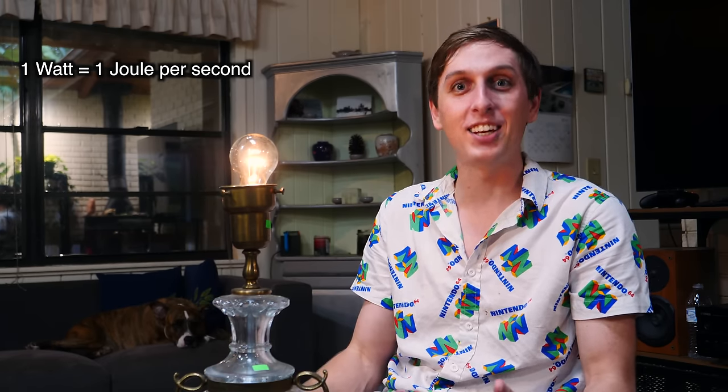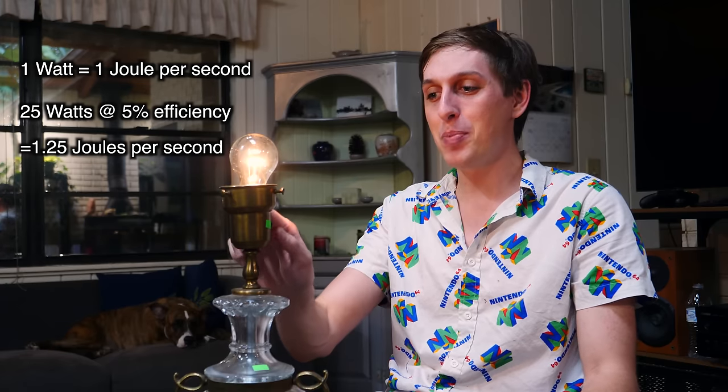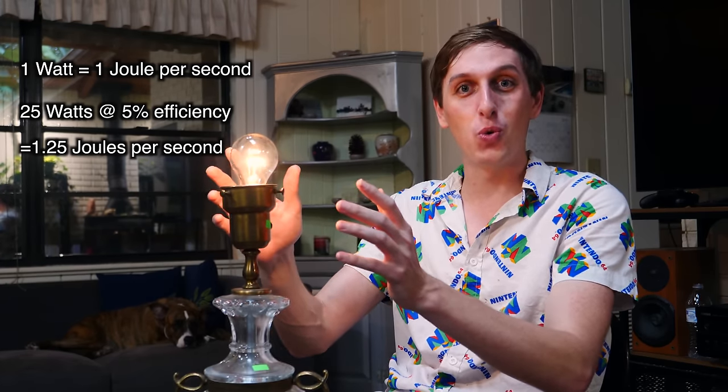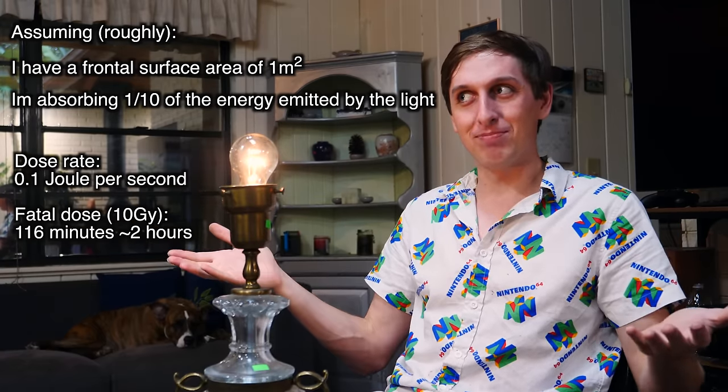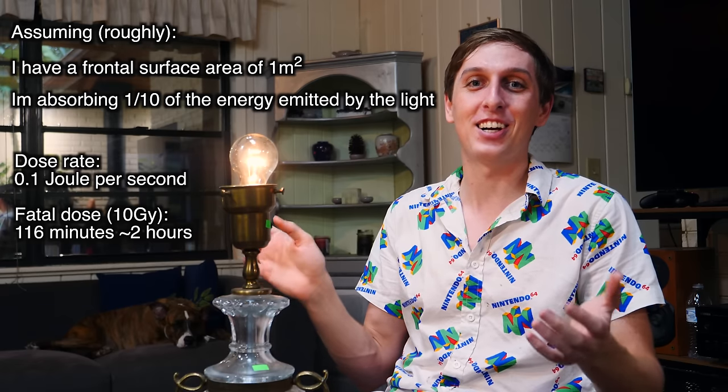This is a 25-watt incandescent bulb. It consumes 25 watts of electricity — that means it consumes 25 joules per second. Now these lights aren't very efficient, only about 5% efficient at turning electricity into light; the rest gets turned into heat. So basically this thing is outputting only about one joule per second of light energy, and if I'm about this far away, I'm only receiving about 0.1 joules per second.